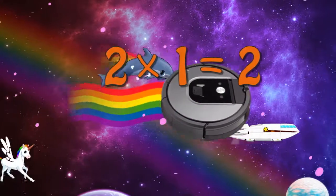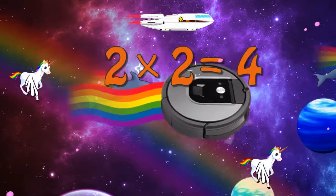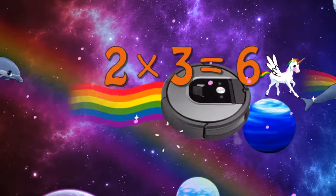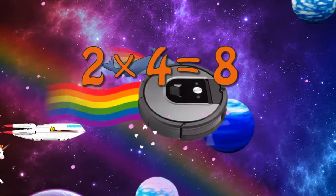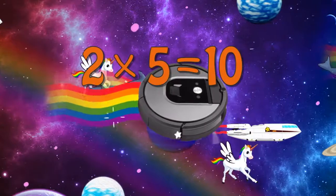Two times one is two. Two times two is four. Two times three is six. Two times four is eight. Two times five is ten.